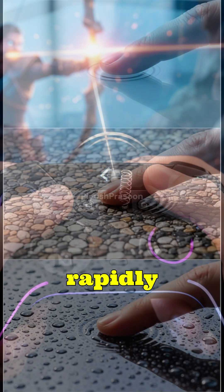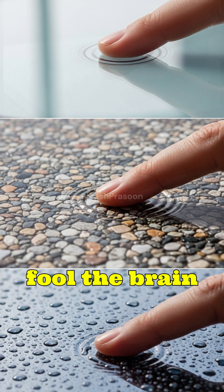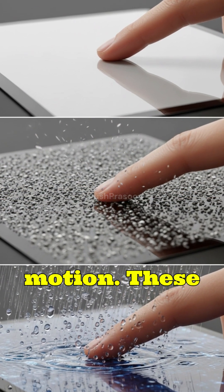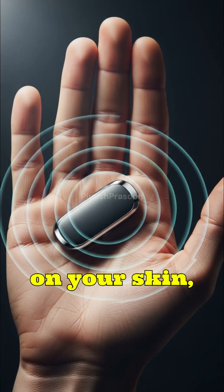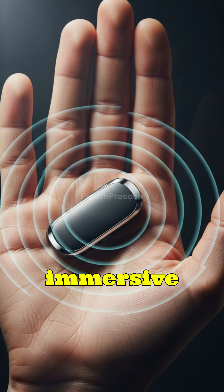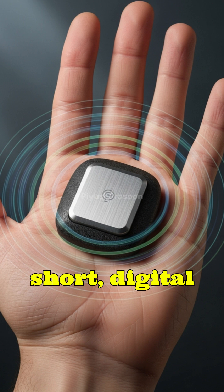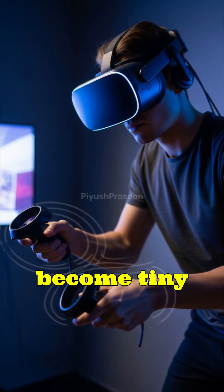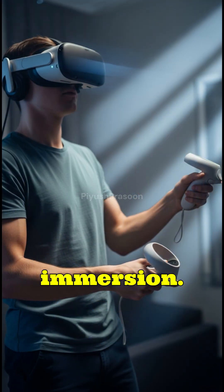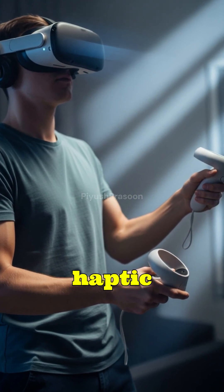By rapidly adjusting vibration patterns, intensities, and timing, haptic systems fool the brain into sensing real touch, pressure, and motion. These tiny motors essentially write a story on your skin, turning simple electronic signals into immersive physical sensations that your brain interprets as real. In short: digital commands become tiny movements, tiny movements become sensations, sensations become immersion. That's the science and the magic of haptic feedback.